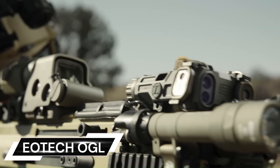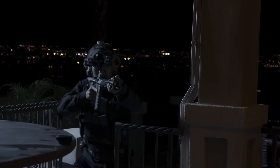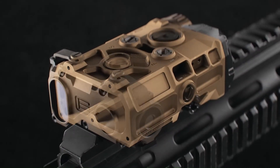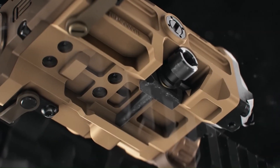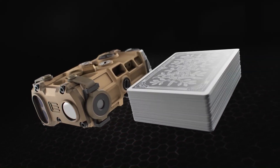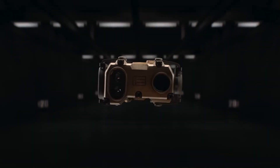The EATEK On-Gun Laser (OGL) is a high-performance, compact laser sight designed for professional use. It is powered by a single CR123 battery, providing up to nine hours of continuous run time. The OGL is similar in size to a standard deck of playing cards, making it extremely portable and convenient.